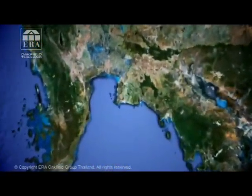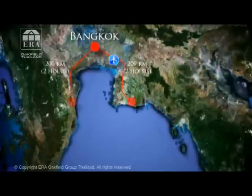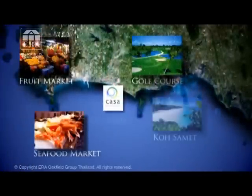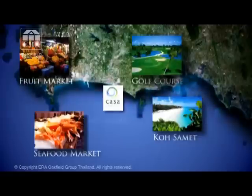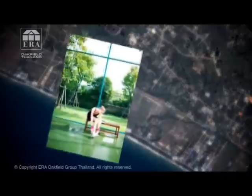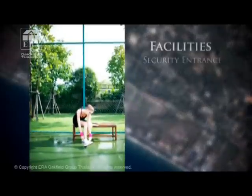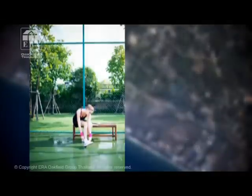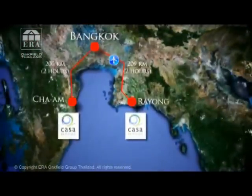Kasa Seaside is only two hours from the world of Bangkok. You can find Kasa Seaside in two places — dels i den charmiga östkustprovinsen Rajan, och dels på andra sidan thailändska golfen i välkända kustorten Shaan.